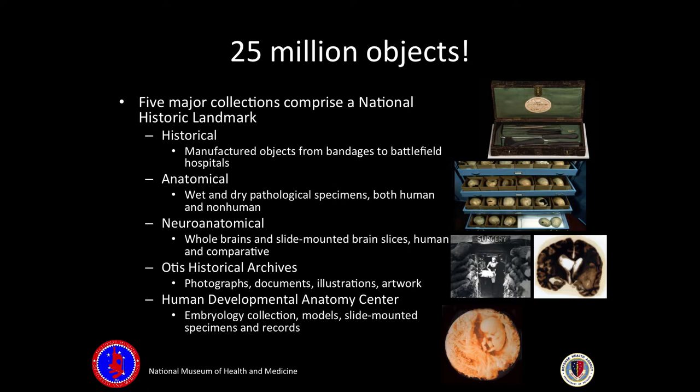The five collections are our historical collections, our anatomical collections, our neuroanatomical collections, our Otis Historical Archives, and the Human Developmental Anatomy Center — HDAC — which covers everything from immediately after conception all the way up through birth.